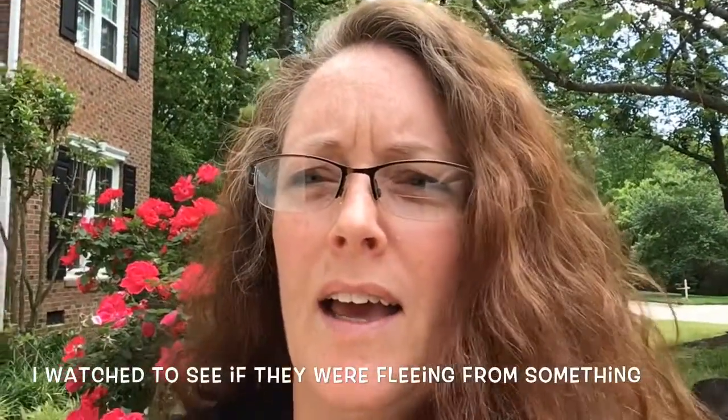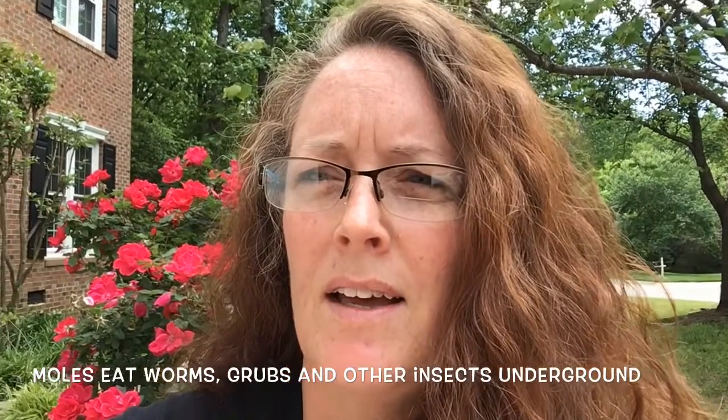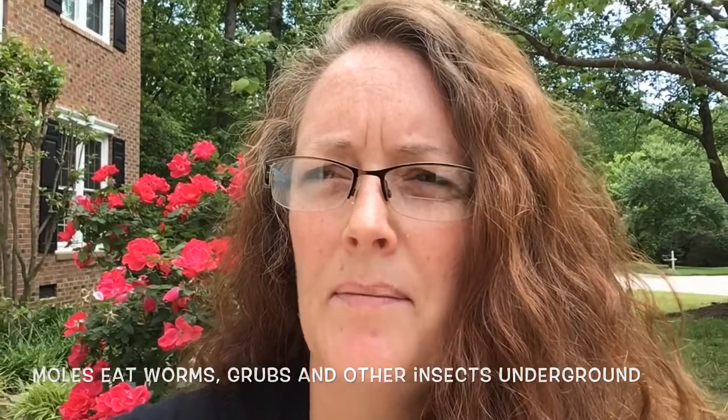I kept watching and sure enough I saw the ground kind of moving underneath, just kind of going like this. So I went and got a shovel and my daughter Katie — because she loves creatures — and I shoveled underneath where it was moving and tossed it over to her. It was a mole, so we put him in a bucket, and this is what he looked like right after we first got him.